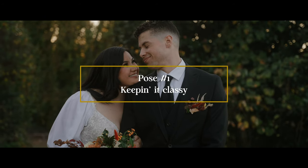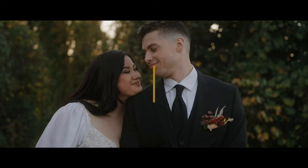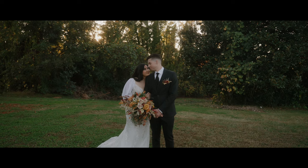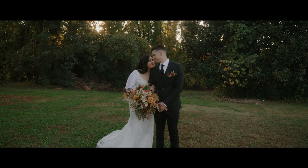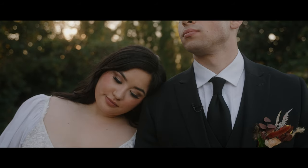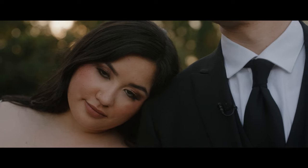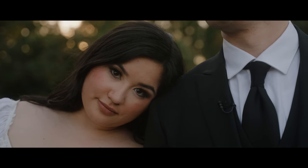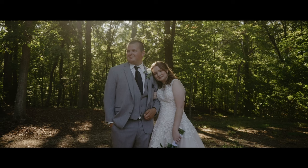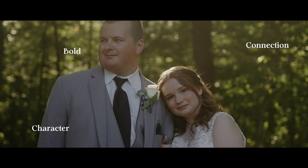This first pose is a simple and gentle approach to kickstart the portrait session in an intimate way. Have your couple stand shoulder to shoulder and prompt your bride to rest her head on the groom's shoulder while the groom looks off in the distance. One way to add variety is by having your bride close her eyes, and as you push in or pull away with your camera, have her open her eyes. This is a beautiful way to show connection, show character, and create a boldness within your film.